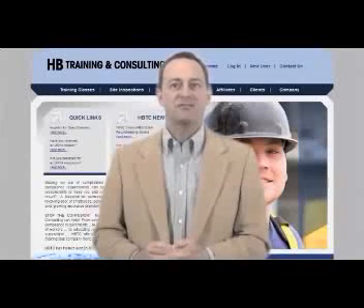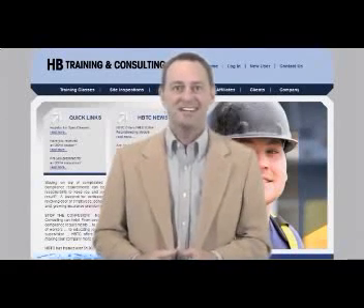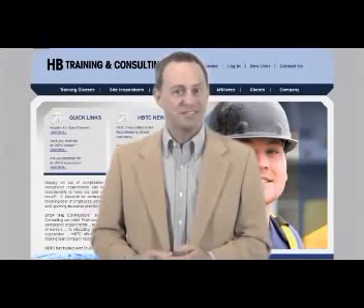HBTC offers a full spectrum of services and we've trained over 51,000 individuals in various trades since 1999. Call us today or contact us by clicking on the link below. We look forward to serving you.